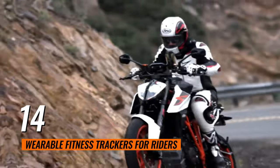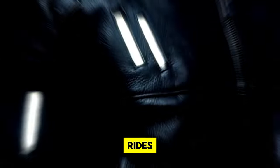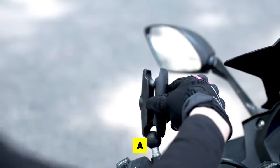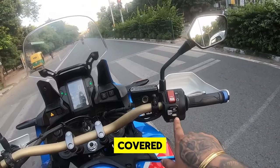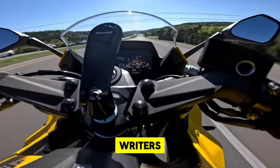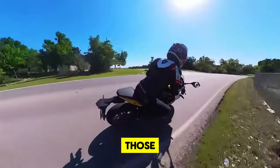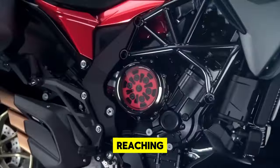14. Wearable Fitness Trackers for Riders. Motorcycle enthusiasts who prioritize health and fitness are turning to wearable fitness trackers designed specifically for their lifestyle. These innovative gadgets seamlessly blend into a rider's gear, offering real-time metrics such as heart rate, calories expended, and total distance covered. More than just fitness tools, these trackers are equipped with GPS functionality and the ability to sync with smartphones, enabling riders to map out their routes and monitor their health progress over time. They also provide personalized recommendations for reaching fitness goals.